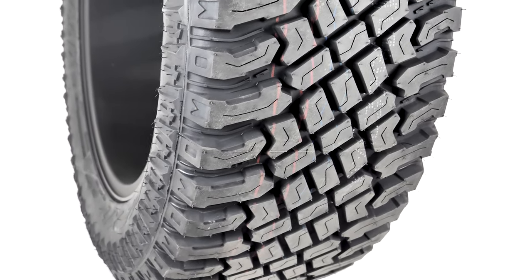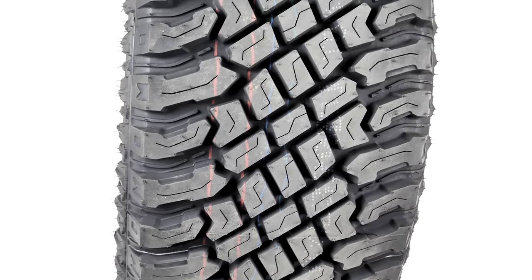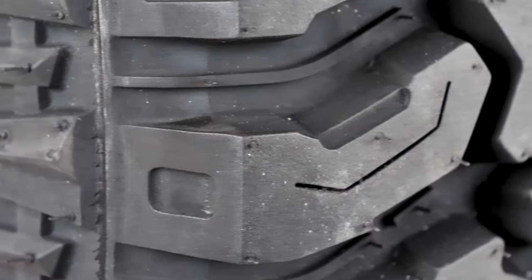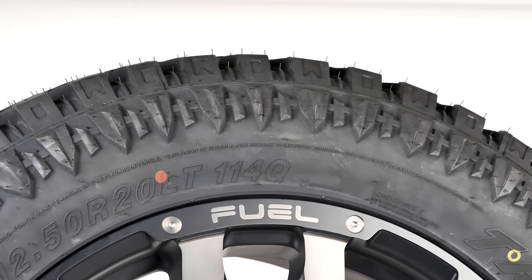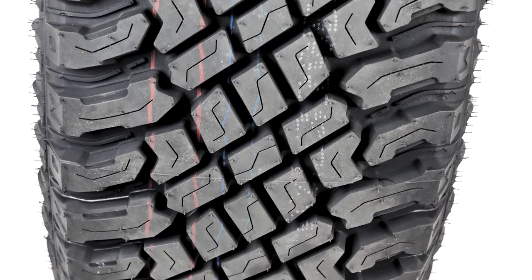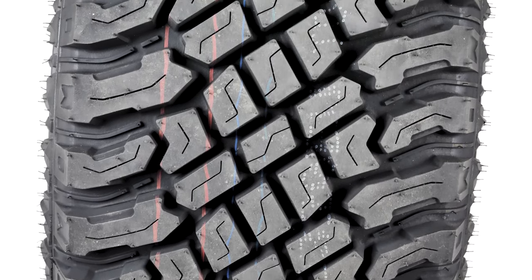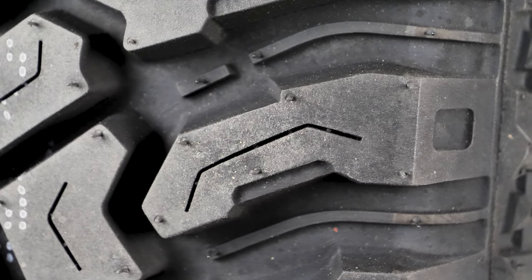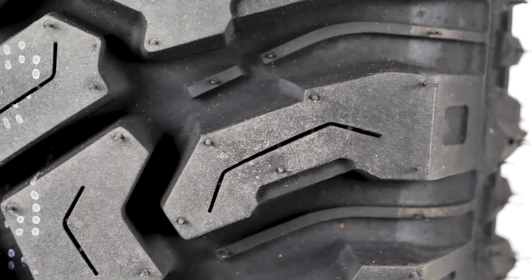Encircling the Fuel Blitz is a 35x12.5x20 Atturo Trail Blade XT Hybrid. The Trail Blade XT is popular for its aggressive tread, amazing traction, and lack of road noise. The shoulder lugs are bigger than a typical all-weather tire for added traction, but the center tread mimics an all-weather tire to give a low-noise experience. This is graced with an ultra-aggressive tread design that's typical of Atturo tires.